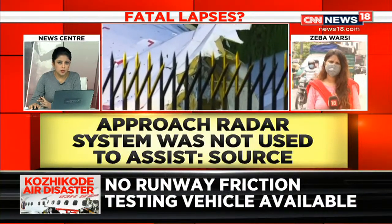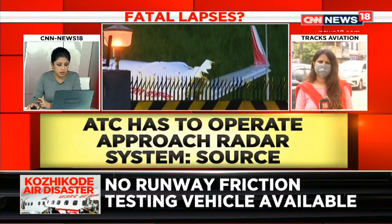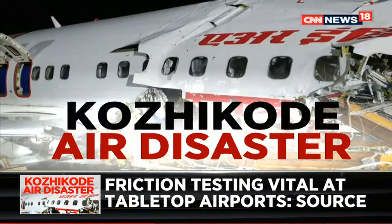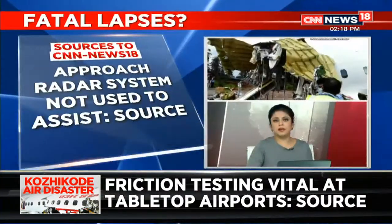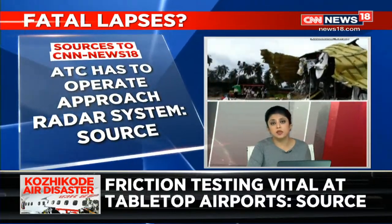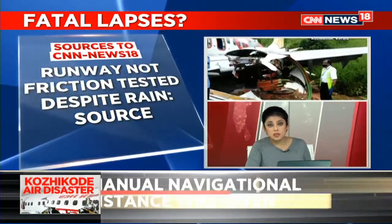As has been pointed out, as far as this particular runway is concerned, it's a tabletop runway — considered to be one of the riskiest in the world. All tabletop runways have inherent problems.